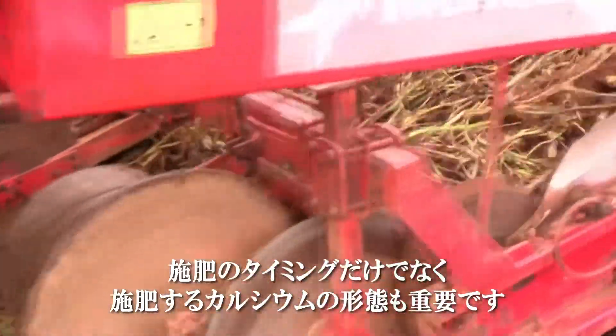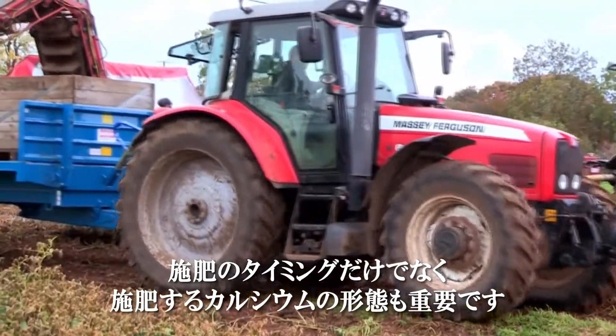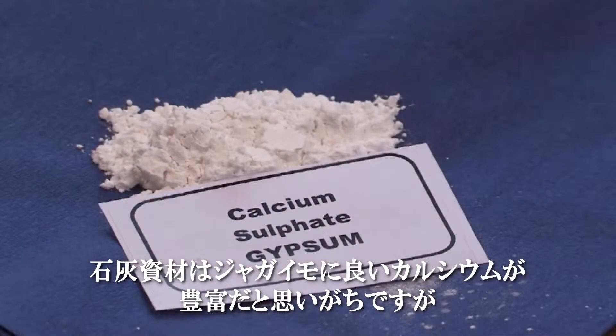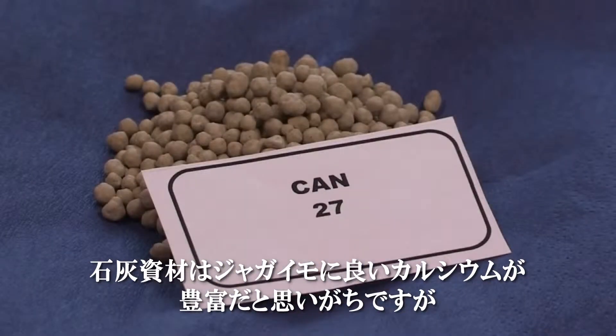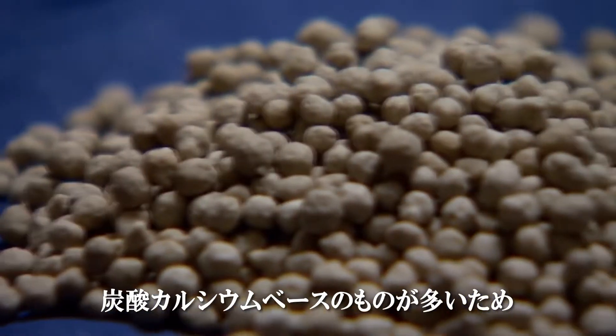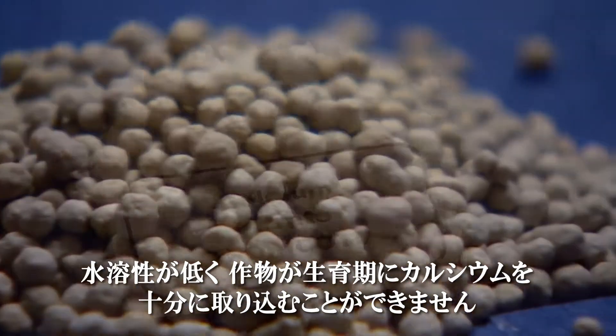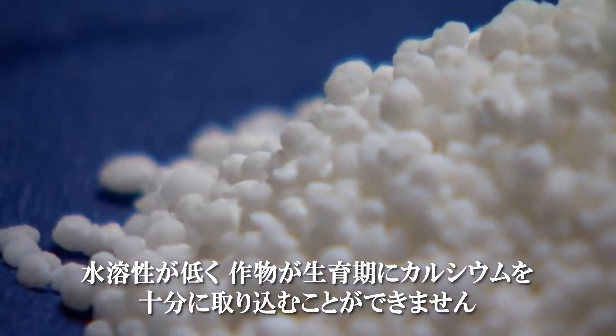It's not only the timing of calcium that needs to be right but also the source of calcium being applied. There is a misconception that liming materials will contain enough calcium for the potato, but many liming materials are calcium carbonate based, meaning they are not very water soluble and as a consequence not freely available to the crop in the growing season.